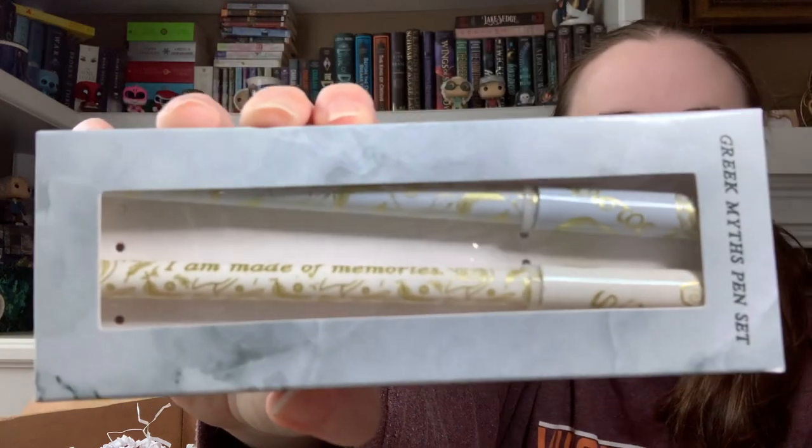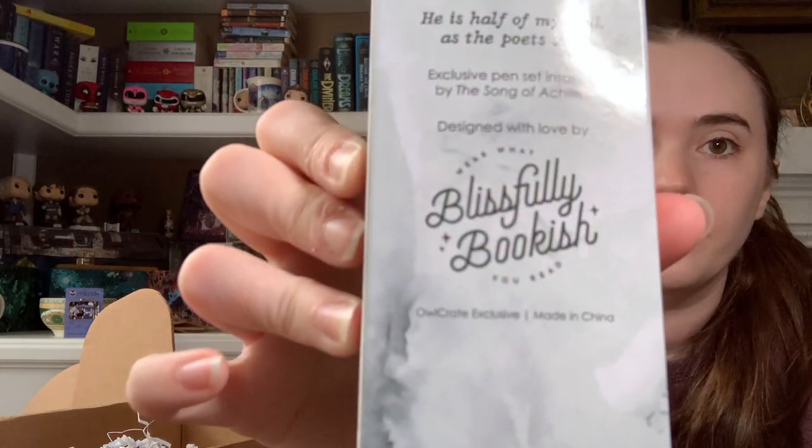Next is pens — a Greek Myths pen set. This is by Blissfully Bookish: 'He is Half of My Soul As the Poets Say,' an exclusive pen set inspired by The Song of Achilles. That's another book I did not read. I read Circe and I hated it — I didn't like her writing, though I know people love that book. I've had Song of Achilles on my to-read list because everybody's read it, but after reading Circe I'm not sure I can.